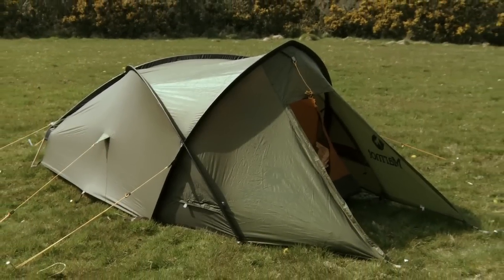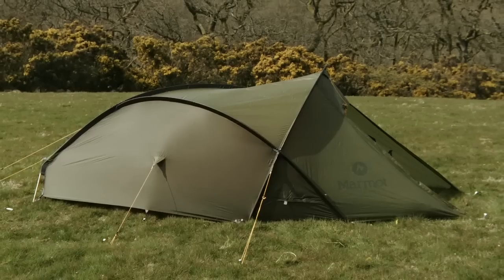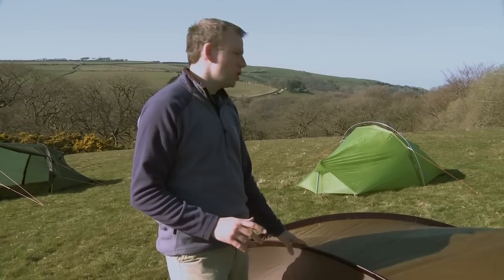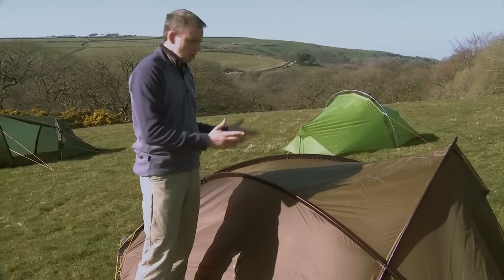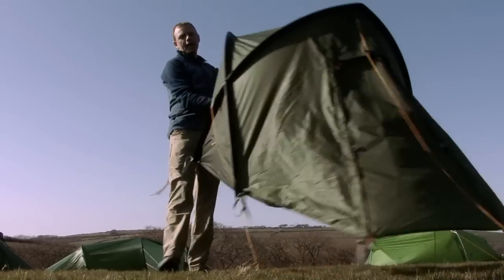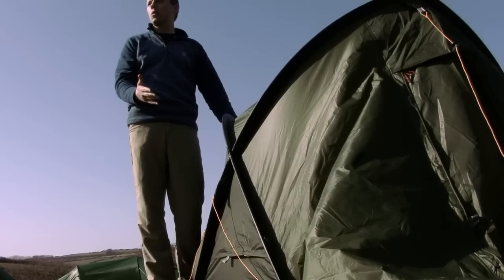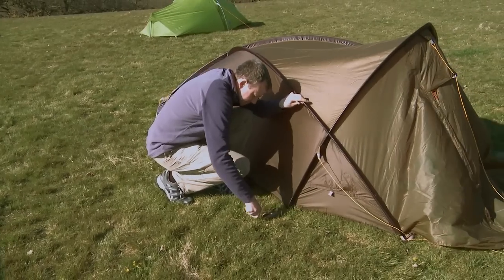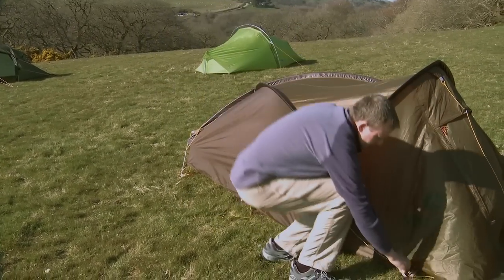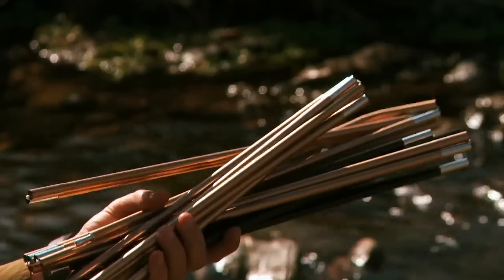Another popular type of backpacking tent is constructed around a semi-geodesic skeleton. Unlike a traverse hoop or a tunnel tent, a semi-geodesic tent is self-supporting. Once you've erected it, you can simply pick it up and move it if you want to get a better view from the front door or to keep the porch out of the wind. High-grade aluminium poles like the ones supplied with this tent are lighter than cheaper metal poles with no compromise in strength or durability.